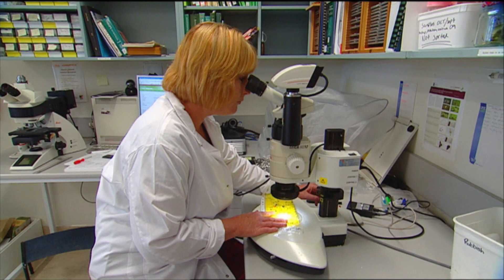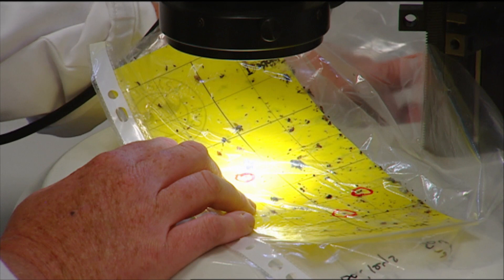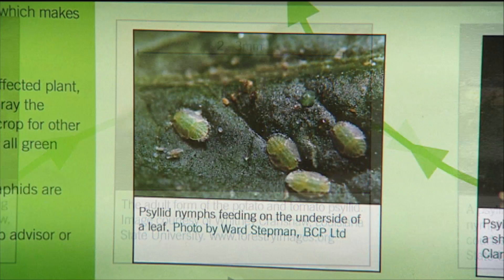The psyllid is a tiny phloem-sucking insect about the size of an aphid. Some say it looks like a cicada, and it feeds on solanaceous crops like the potato, outdoor tomatoes, greenhouse capsicums and tomatoes. There are quite a few host plant species that it feeds on.